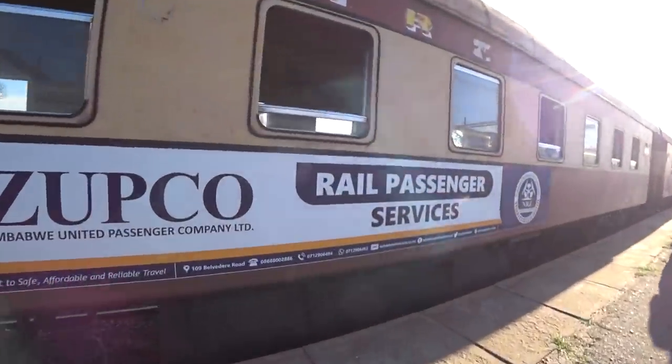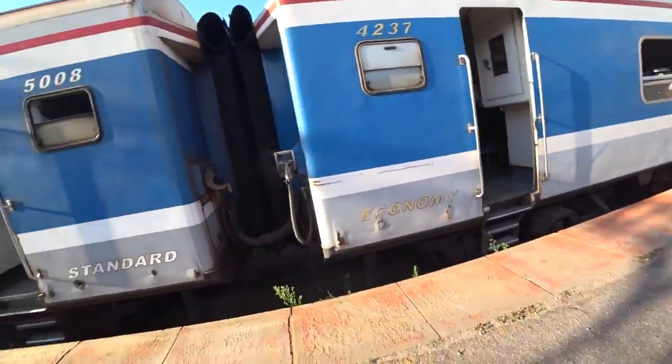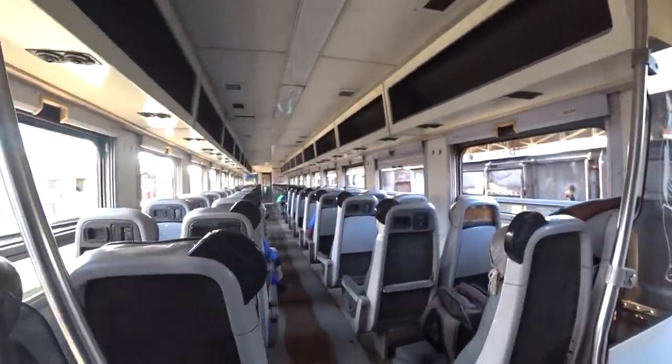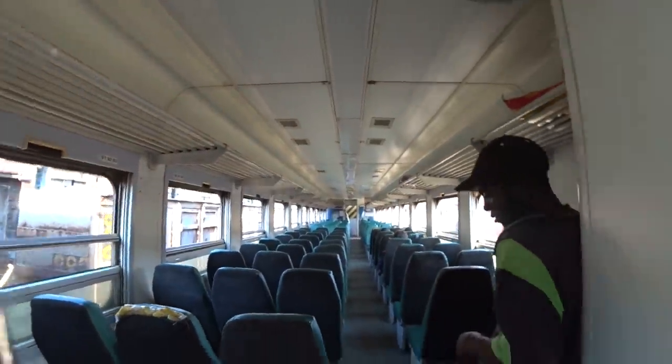This is the train — 'Rail Passenger Services' — and I can't wait to have a ride! There are two carriages. This one is economy. We are going to board first class. Let's see how it looks inside — wow, it's pretty long with nice seats! The other side too. This is how Zimbabwe trains look like — pretty nice, not bad. This is economy, and we also have first class. Let's go and board our first class train.